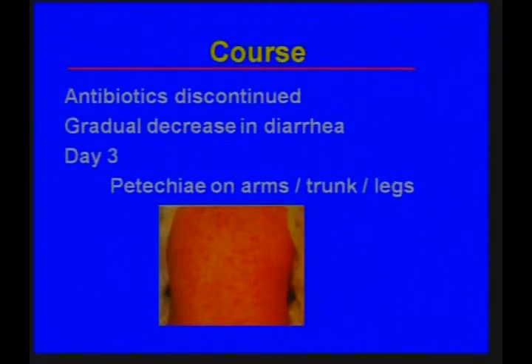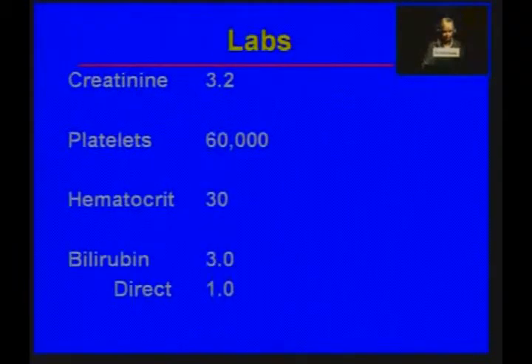When the Shigatoxin culture came back, antibiotics were discontinued. She had a gradual decrease in her diarrhea, but after the third day in the hospital she developed a petechial rash on her arms, legs, and trunk. Also of note, her renal function began to deteriorate — creatinine rose to 3.2, platelet count dropped from normal to 60,000, hematocrit dropped to 30, and bilirubin rose to 3, with most of the rise being indirect bilirubin.